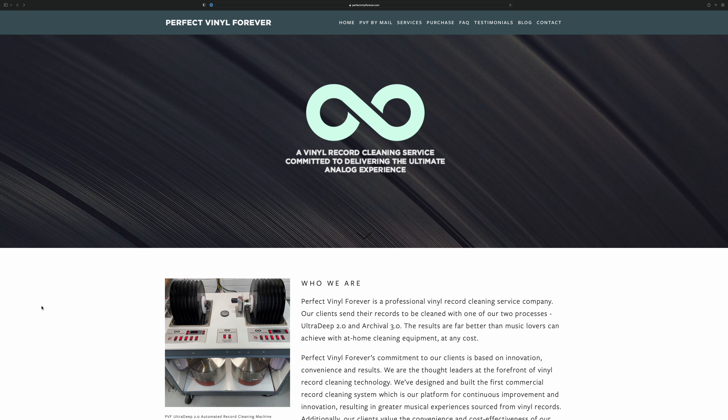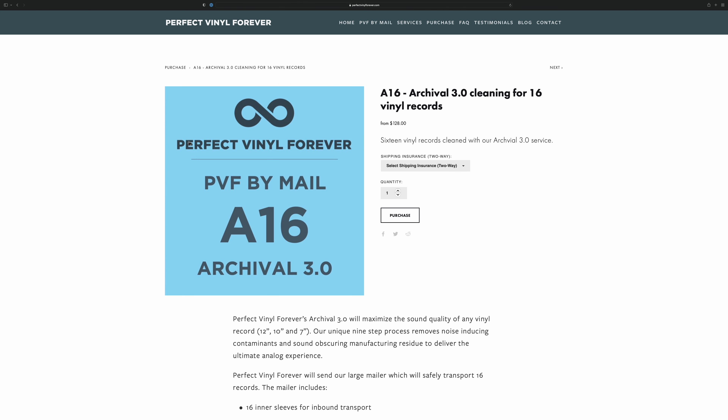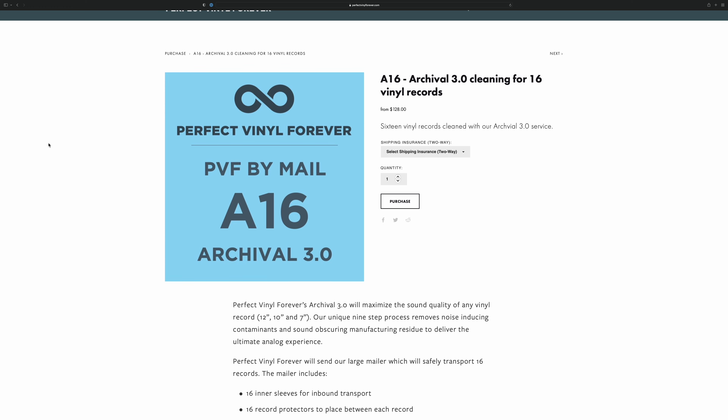First, this is the website where you make an order. In this review we're talking about the A16 3.0 cleaning. It says 3.0 on the site but I think he's actually up to 3.1 on the process now — I've heard him talk about that in other videos. He's always refining the process.